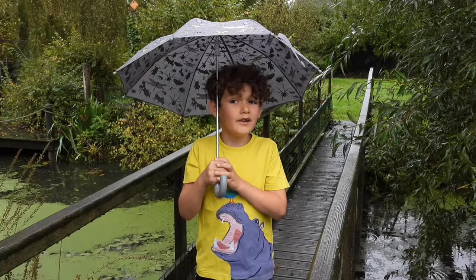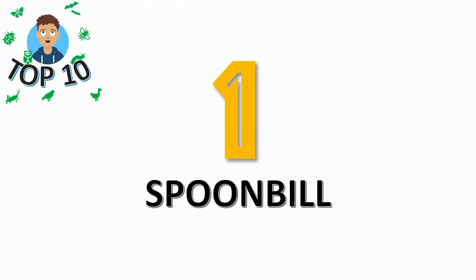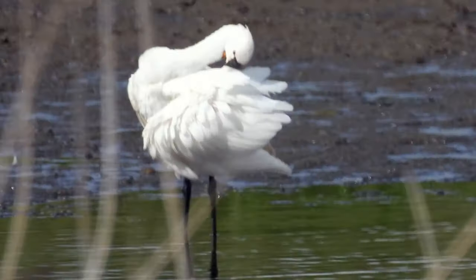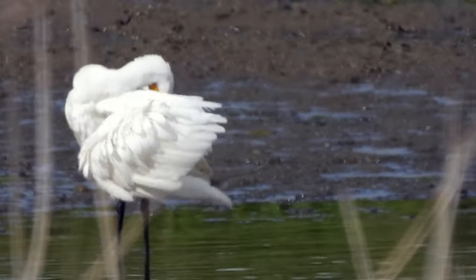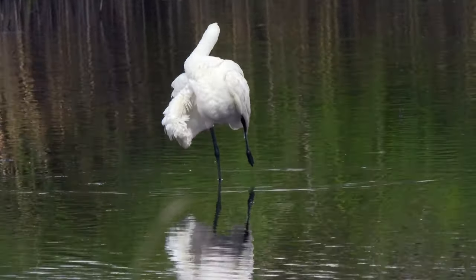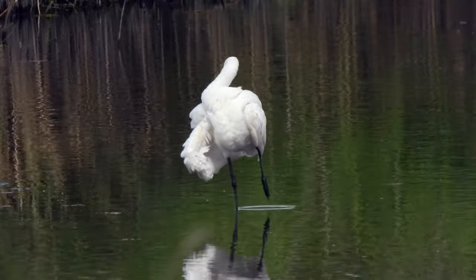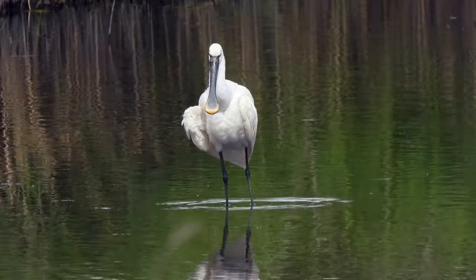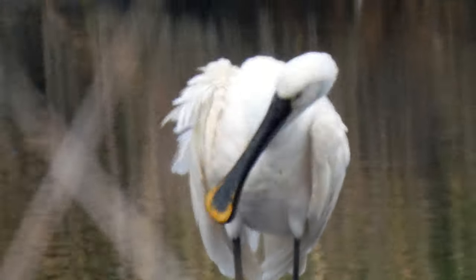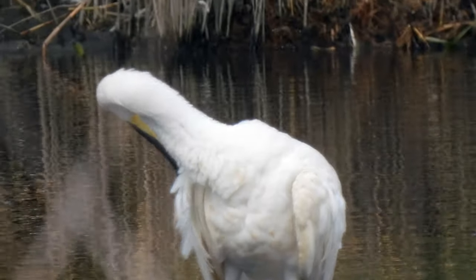Here it is, number one — quite rare in this country. It's the spoonbill. The spoonbill is part of the ibis family. It feeds on aquatic invertebrates and catches them by sweeping its spoon-shaped bill from side to side in the water. They are mostly found in the south of England but this one we saw in Yorkshire.